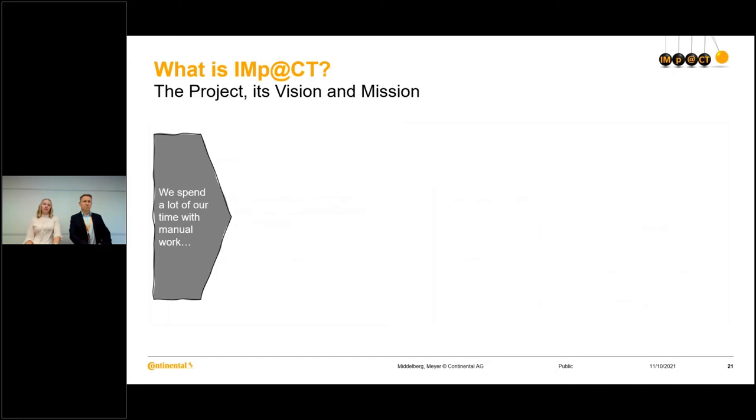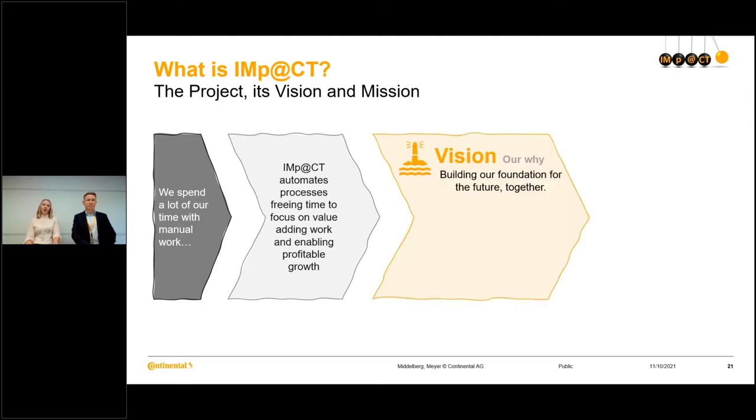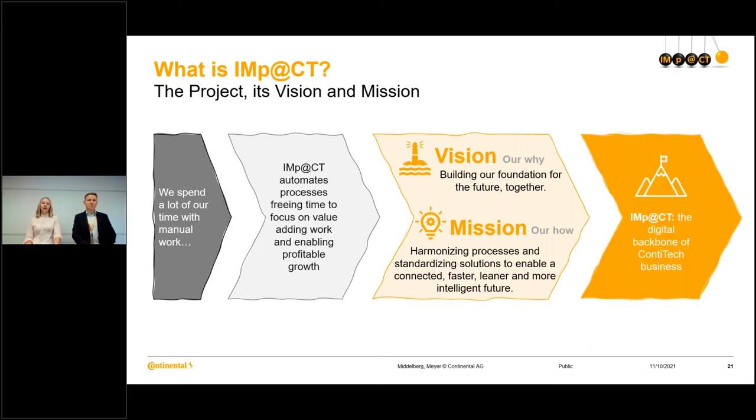Right now we spend a lot of our time with manual work. IMPACT would like to automate processes to free up time to focus on really value-adding work and like this enable profitable growth. To achieve this, we have our vision — our why — which is building our foundation for the future together. And our mission — our how — harmonizing processes and standardizing solutions to enable a connected, faster, leaner and more intelligent future, to become the digital backbone of ContiTech's business.